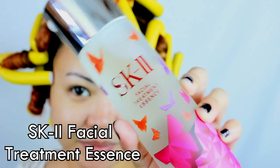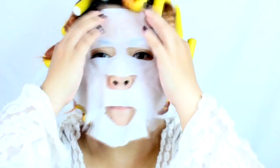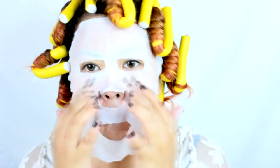With SK-2's Facial Treatment Essence, I love to use it with a compressed mask so that I can maximize the usage of the Pitera Complex for a younger, clearer, and healed skin. After soaking the mask with the essence, apply it on your face and wait for 15 minutes so that the Pitera goodness is absorbed by your skin.